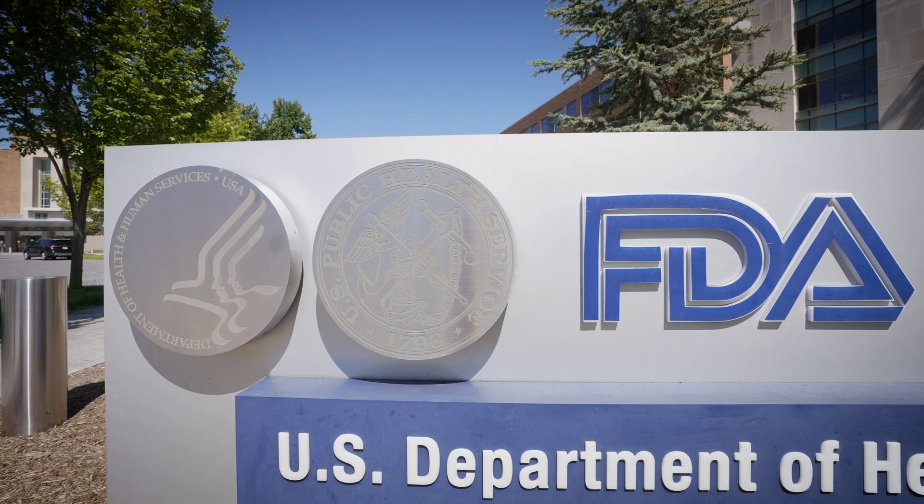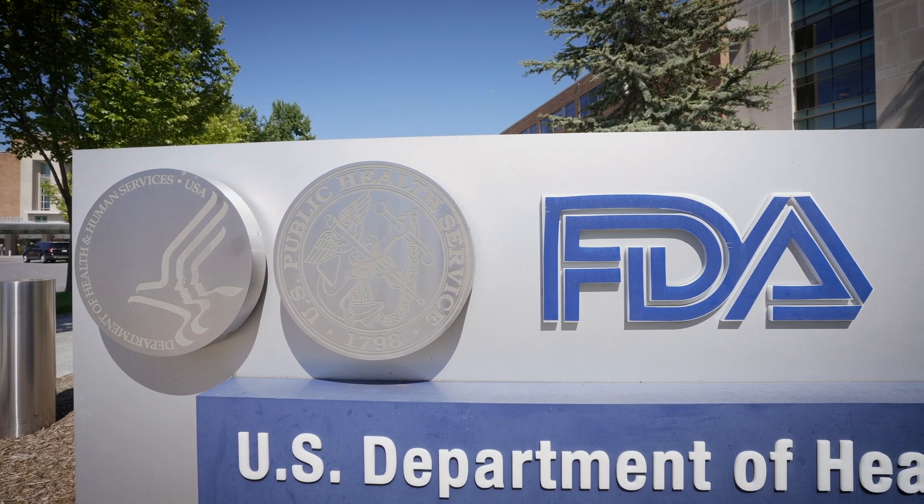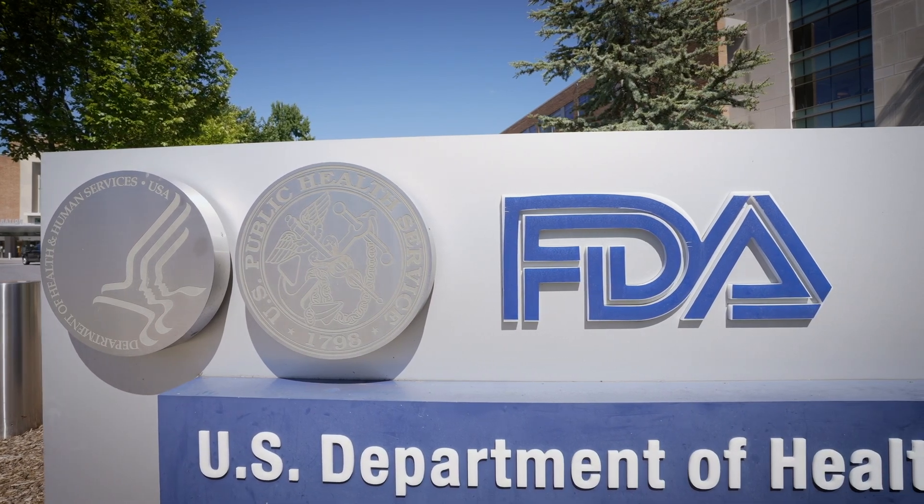Minnesota's ban and the publicity led to a much closer look at triclosan by various environmental stakeholder groups as well as the FDA. And in about a year, triclosan and other compounds were pulled from lots of consumer products nationwide.